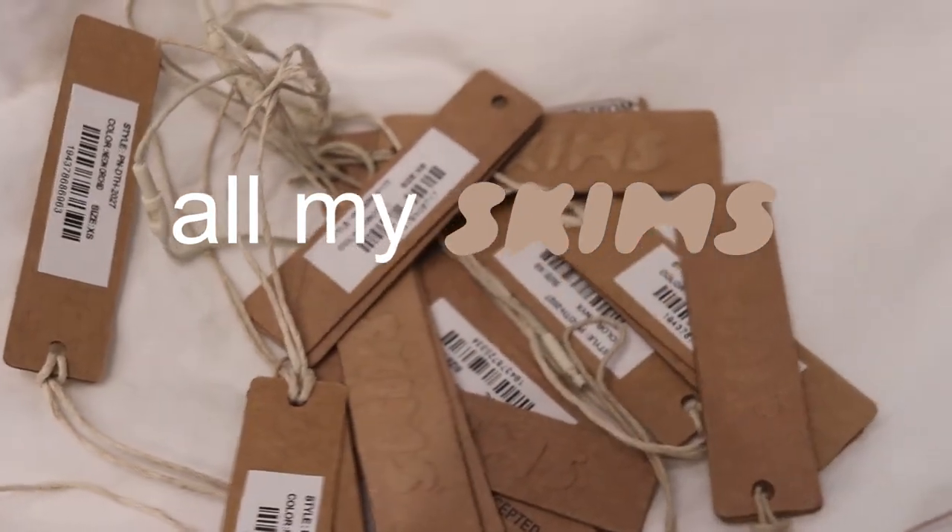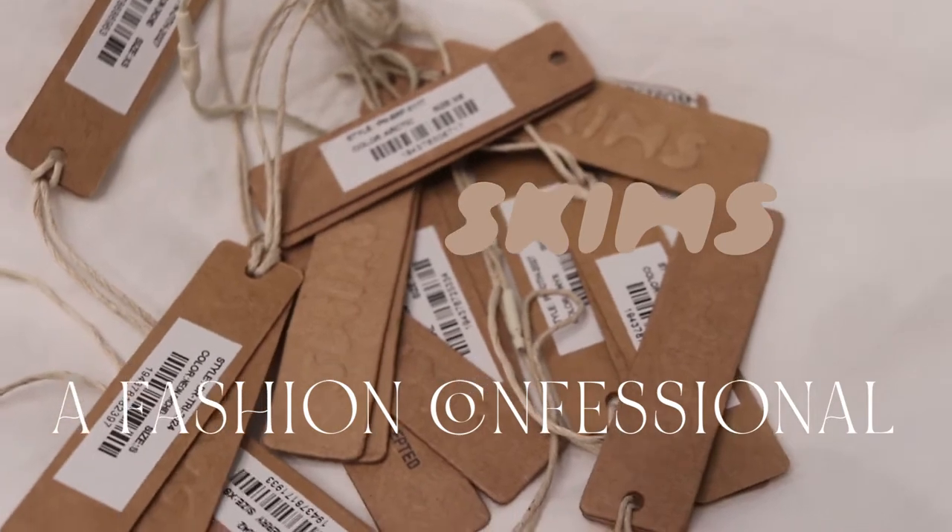Hello and welcome to my channel, it's Memco. Today I have a Skims confessional for you.